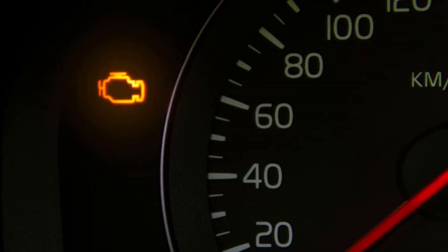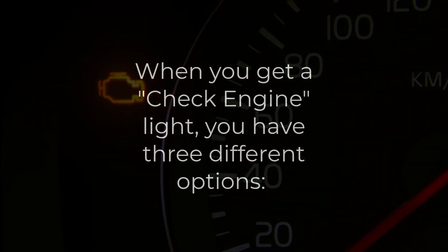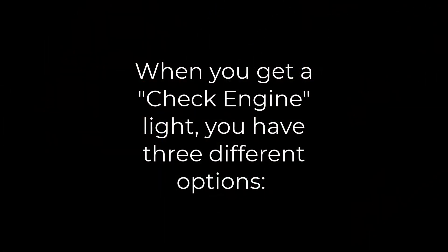Now for most of us shade tree mechanics, the time that you need the dealer the most is when you get the ubiquitous check engine light. The message on your dash says 'see dealer' with no other information. So when you get a check engine light that you need to diagnose, you basically have three different options.